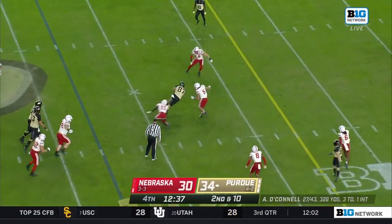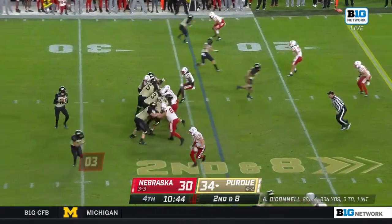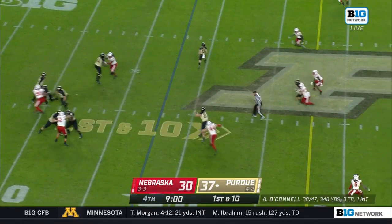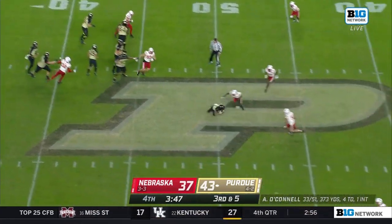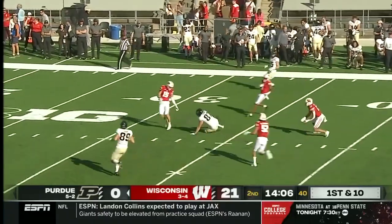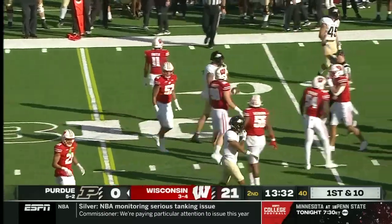On second down, O'Connell over the middle — there's Durham, and Durham stretches out near the 30, third and about two. There's Durham inside the 20, and then the pick — Reese Taylor his third career interception, but his first as a Boilermaker; first two came as a Hoosier. Fake it to McAbee, O'Connell throws short, short of the line to gain — it was caught by Durham. O'Connell rifle shot over the middle — got Payne Durham the tight end, in rhythm, well done, a gain of 23.